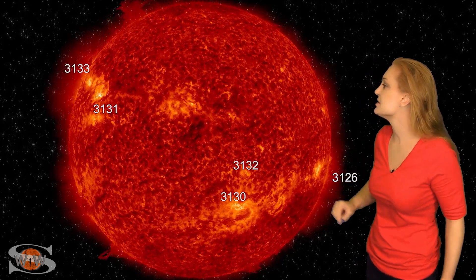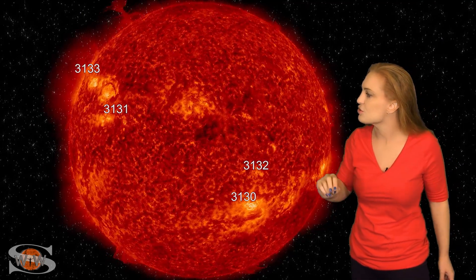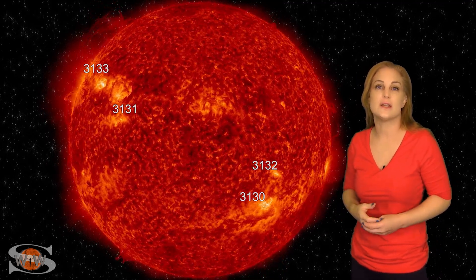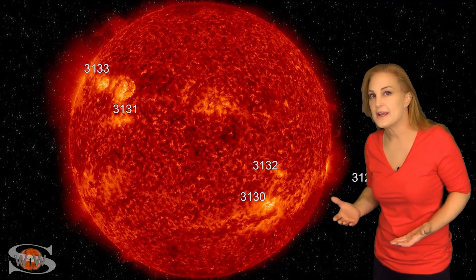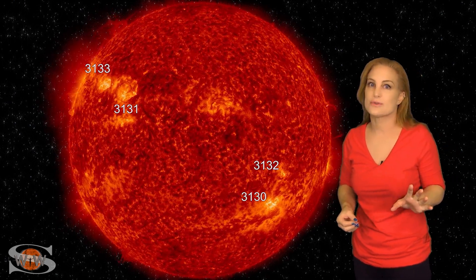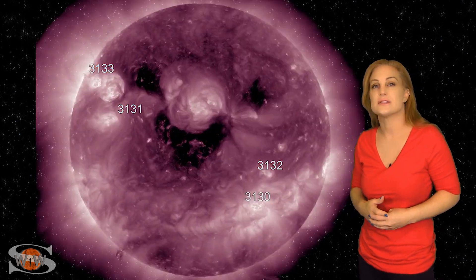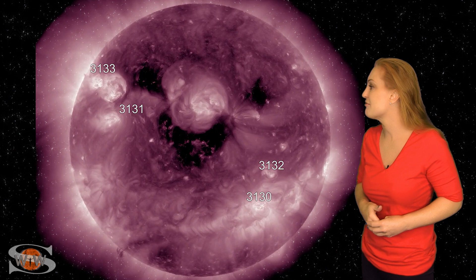If we take a look at the east limb of the sun, you can see some gorgeous prominence eruptions and solar storm launches there in the north. This is from some regions that have not yet rotated into Earth view, but they will in the next few days, which means in about a week they could be sending us some Earth-directed solar storms to give aurora photographers a better chance, especially down at mid-latitudes. So keep your fingers crossed.